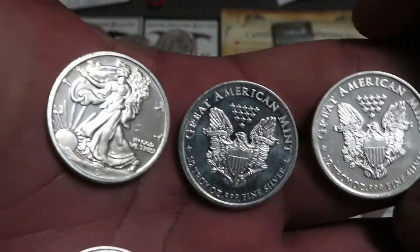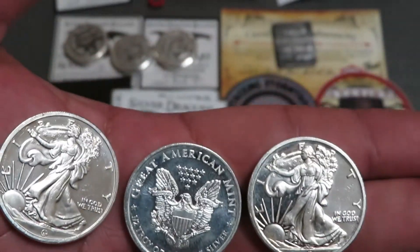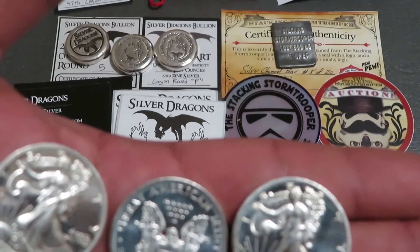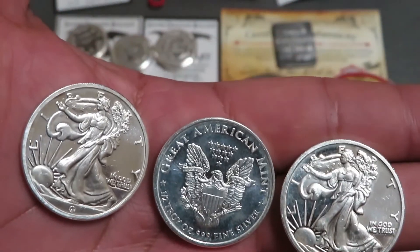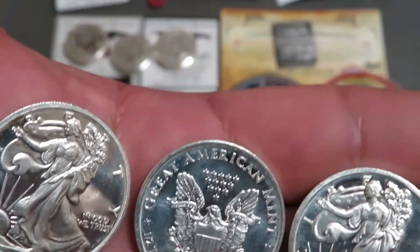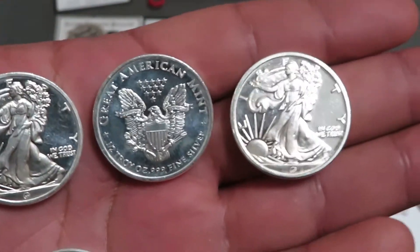So yeah, three winners, each is going to get one of these half ounces. The rules will be in the description. I think you have to mention YouTube is not a sponsor in any way — all the giveaways I do are mine personally, liability stuff like that. But yeah, be sure to comment, like, and be subscribed for a chance to win one of these half ounces from the Great American Mint.